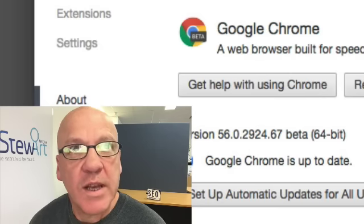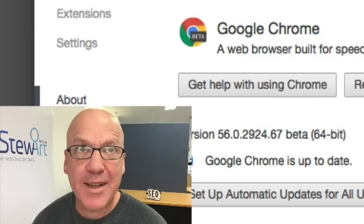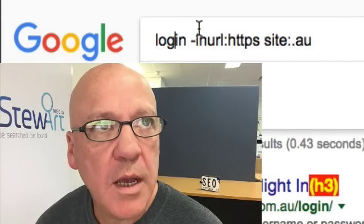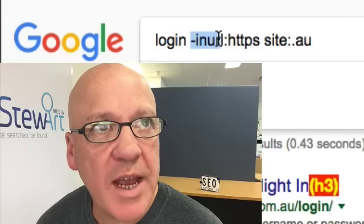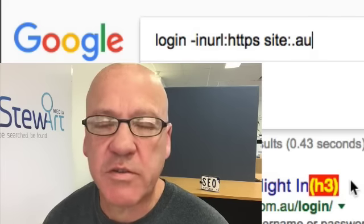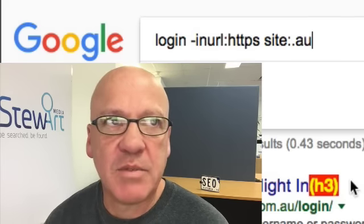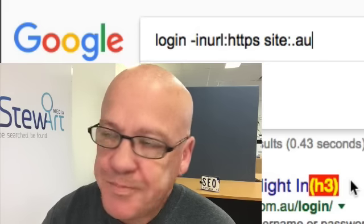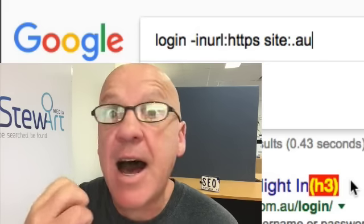The reason that Google's sending out these warnings is there are a lot of sites that are insecure. The search I've done here is search for the word 'login', but don't give me results that have HTTPS in the URL, and just show me sites from Australia. So basically, I'm saying just show me web pages that have got the word login on them and that they are actually insecure.